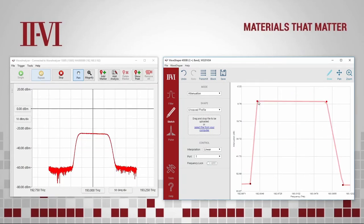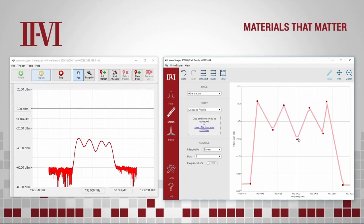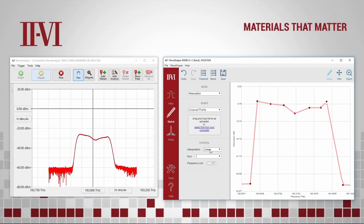The Waveshaper filter is adjusted, as shown on the right. This Waveshaper filter is applied to a broadband source, whose optical spectrum updates in real time, as shown on the left.